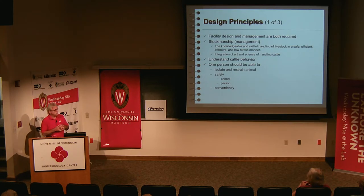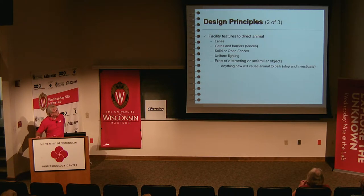My goal in design is that unless you have lots of kids to help gather animals, it should be a one- or two-person job. With the right facility, one person should be able to isolate and restrain an animal safely and conveniently. Facility features that help direct animals include lanes or chutes, and gates, barriers, and fences that confine the space. Animals can't go further than that fence — most of the time. It's not that animals don't jump or go through fences, but proper design accounts for that.